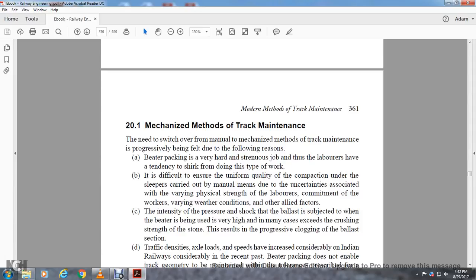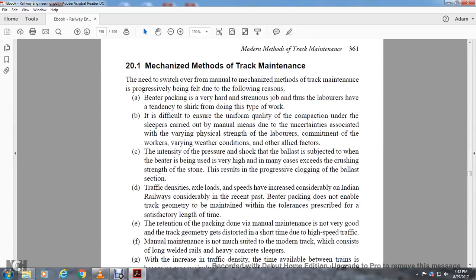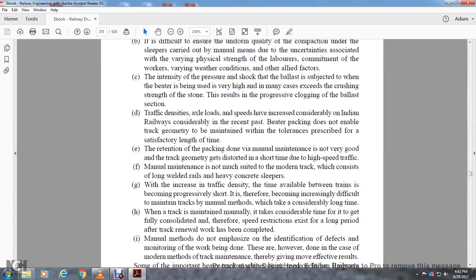The need for track maintenance is progressively being felt due to the following reasons. Better packing is a very hard and strenuous job; laborers have a tendency to shirk from doing this type of work. It is difficult to ensure a uniform quality of compaction on a sleeper carried out by manual means, as it is associated with the physical strength of the laborers and commitment of workers in varying weather conditions. Other factors include the intensity of pressure shock associated with the beater when it is being used, which is very high and may exceed the crushing strength of ballast, leading to progressive clogging of the ballast section.